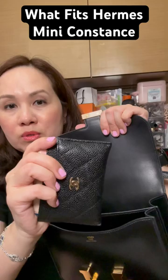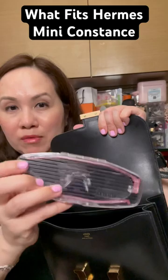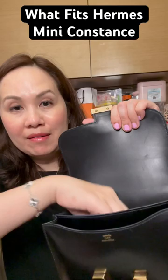I also have my flat pair of reading glasses, a lipstick, a hand sanitizer, and finally a pen. And that's pretty much it.